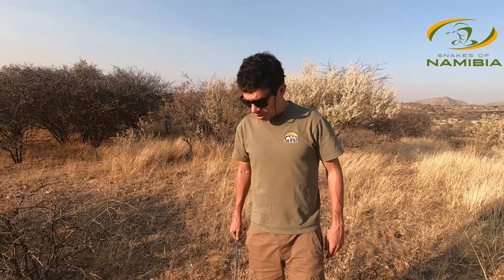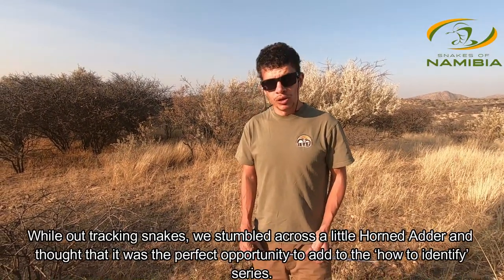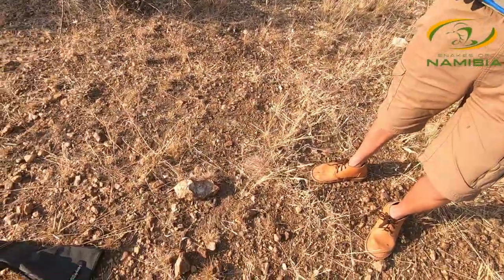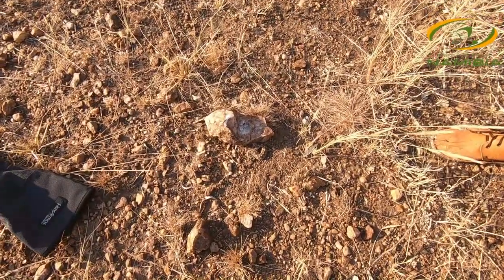Hi guys, Frans here from Snakes of Namibia. We are out here at our designated release site. We're actually busy tracking some of our zebra snakes. While walking in the field we actually came across something very interesting, and I want you guys to pay close attention and see whether you can spot what we got here.